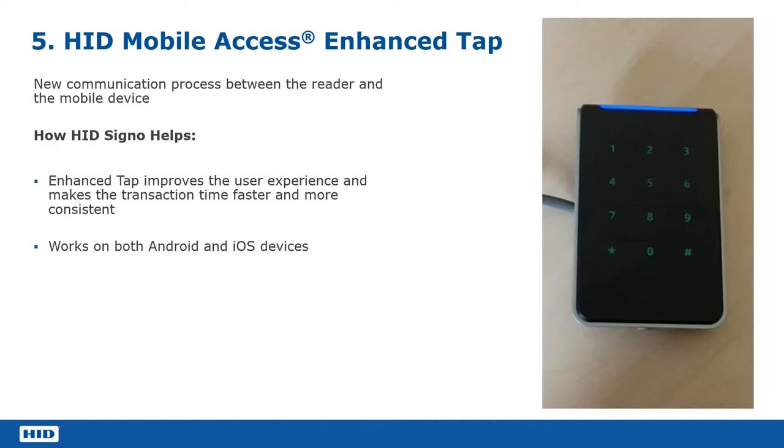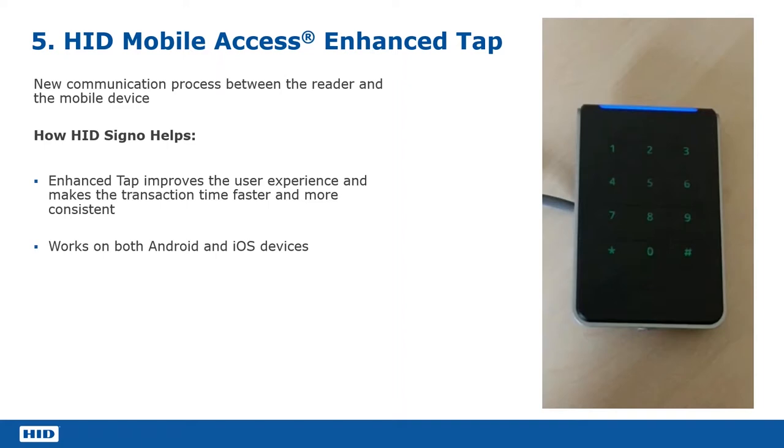Moving on to mobile access and the enhancements that have been made with HID Signo to improve the end-user experience of using their mobile phone for access control. One of the key things we did with Signo is we changed the way that the Signo readers communicate with the phone. We call this enhanced tap, sometimes referred to as dual mode. What this does is essentially speed up the process — it's about two and a half to three times as quick to complete the transaction.